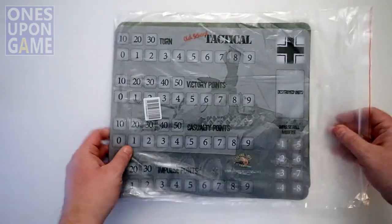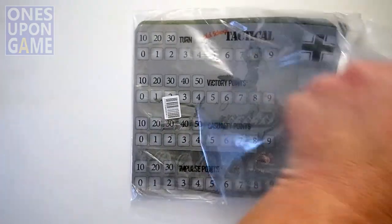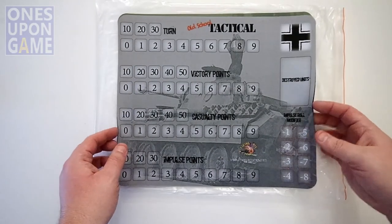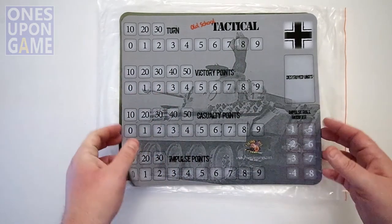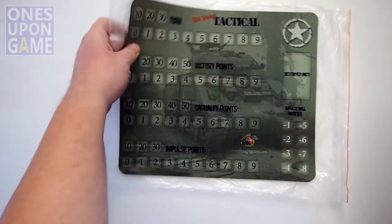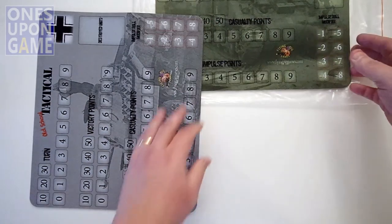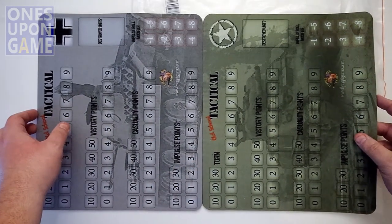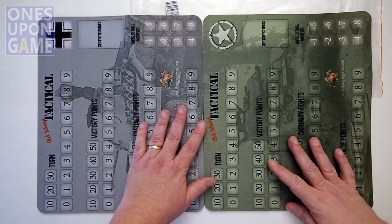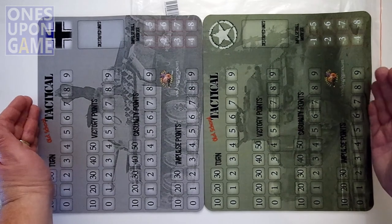Offboard mats. And if you watch my video on Old School Tactical Volume 2, you'll see the comparison I did. These are made of mouse pad material and their function is to allow you to track off board. So you've got the board set up and then these can be — especially if you're playing solo — it's good to have this information closer at hand than around the other side of the board. The downside is they're huge — for both sides, the space is about two feet or so.